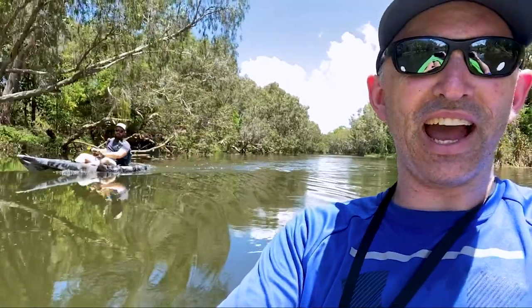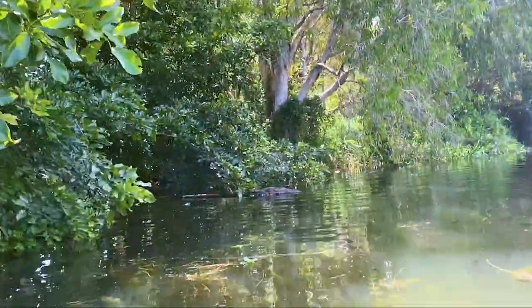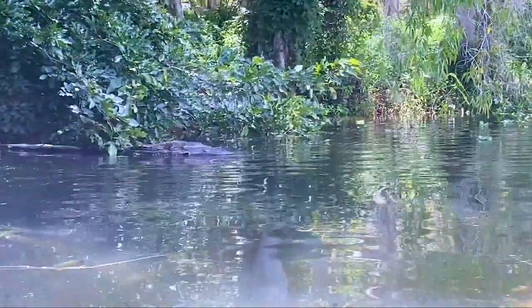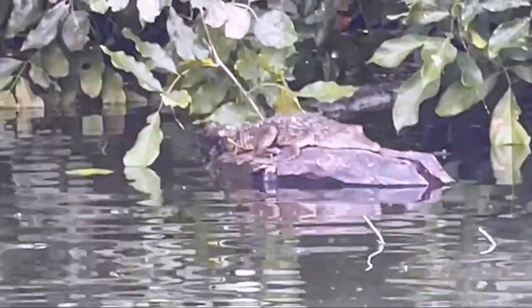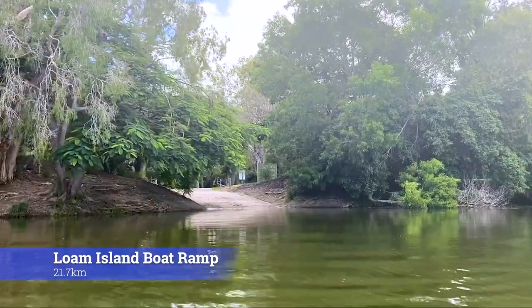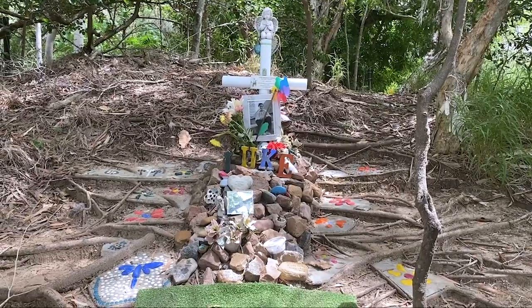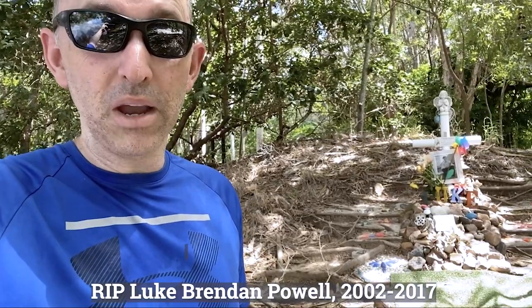How are your arms feeling, Adrian? A bit flat. Yeah, mine too — I think they're going to be completely screwed tomorrow and the day after. I see — Jesus Christ — another croc! Baby freshwater croc. Crazy. We stopped here at the boat ramp to reapply some sunscreen and we found this little memorial to a guy called Luke Brendan Powell. RIP Luke.